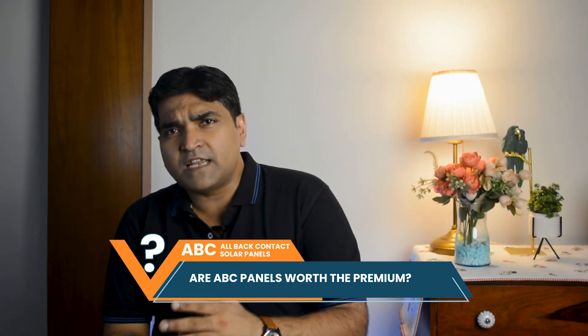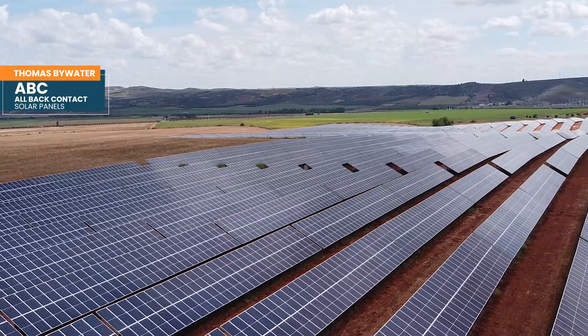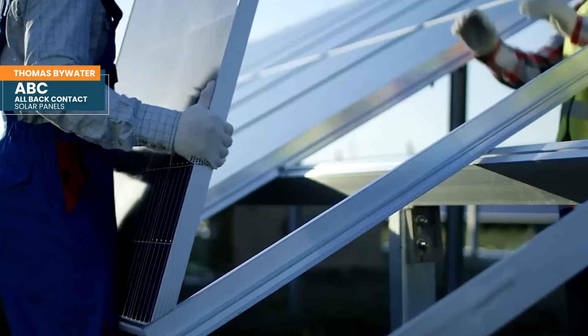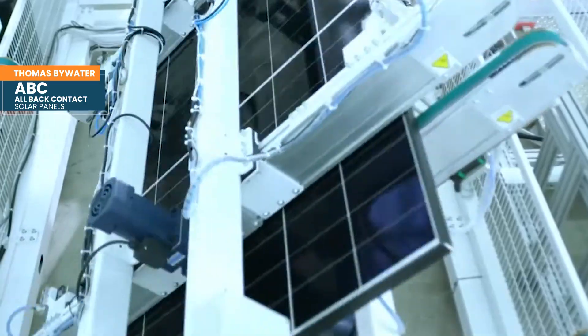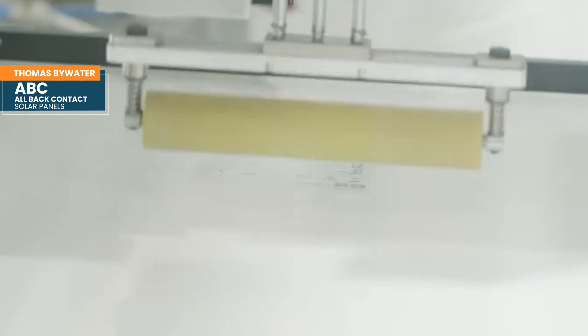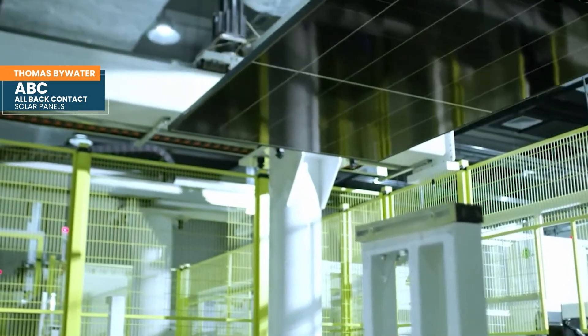Do ABC panels deliver enough real-world gains to justify the premium price? They 100% do. We're already seeing the LCOE is competitive with TOPCon bifacial and monofacial products. It will require less site area for ground-mount projects and less railing, bringing savings that more than outweigh possible premiums on panel costs. It's not really a craft industry — it's already got as much scale in the back contact architecture as maybe the whole industry had a decade ago.